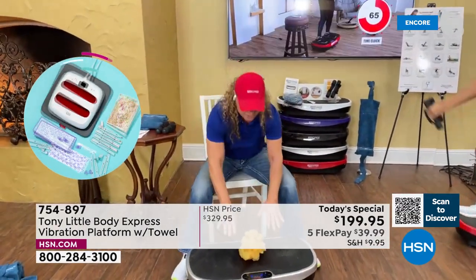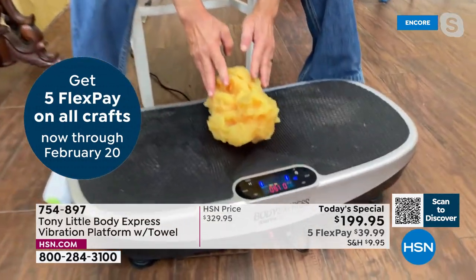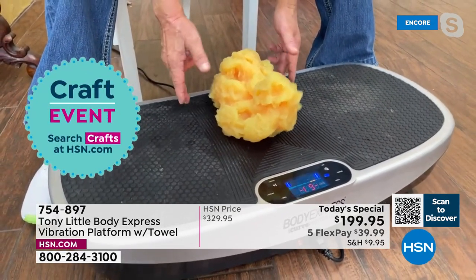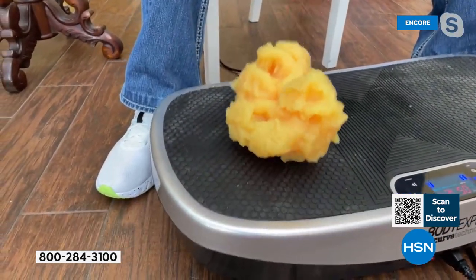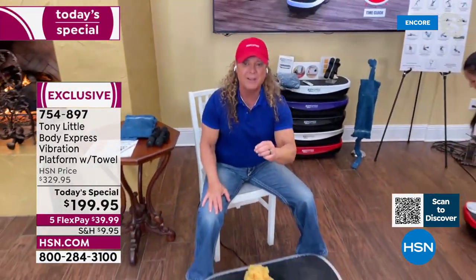Here's the big difference. See how it's flat right there — that's your normal vibration platforms, even if it's $20,000. Now watch what happens when you put a range of motion to it. See the difference? That's what the Body Express does. And you guys have it at the lowest price ever in the history of it.